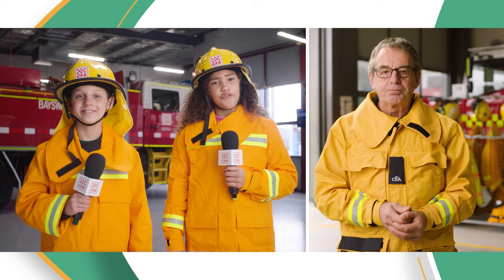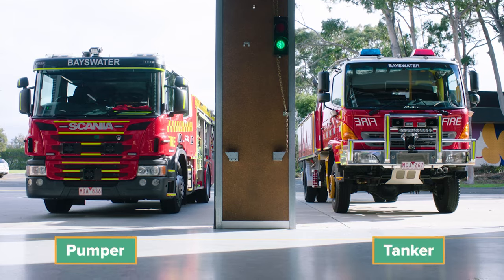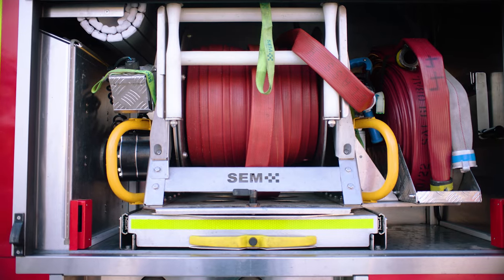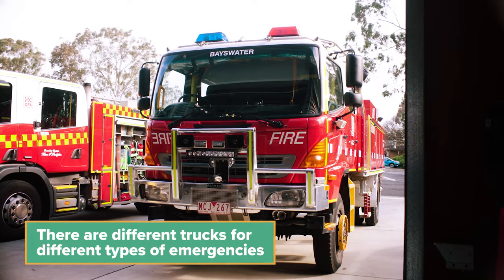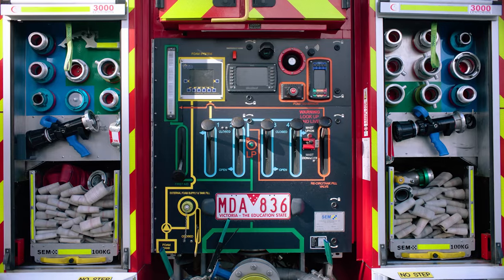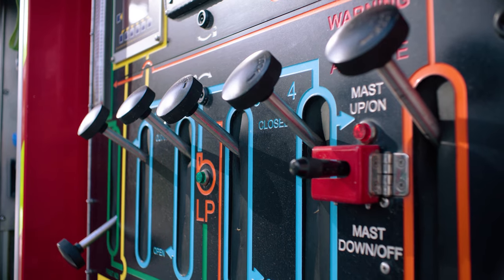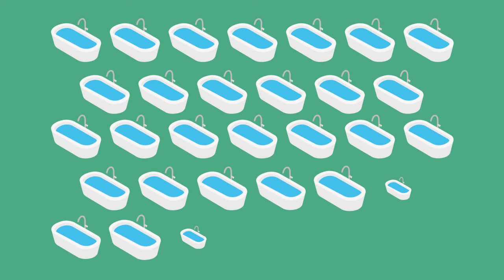Are there any different types of fire trucks? Yes, there are. The two trucks we use the most are called pumpers and tankers. Both types have hoses and water to help us fight fires. There are different trucks for different types of emergencies. The water tanks are usually on the back of the truck. Some of the big tankers can hold up to 10,000 litres of water — that's enough to fill 33 bathtubs.